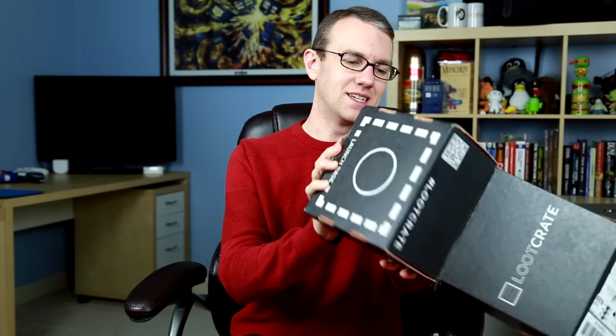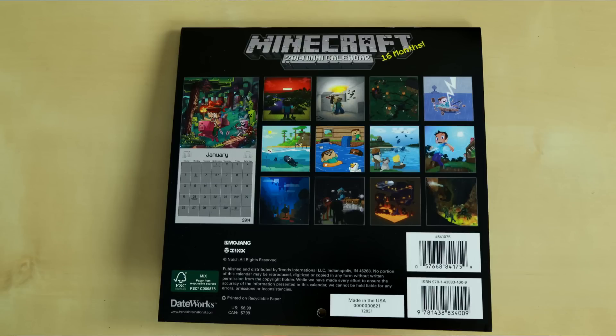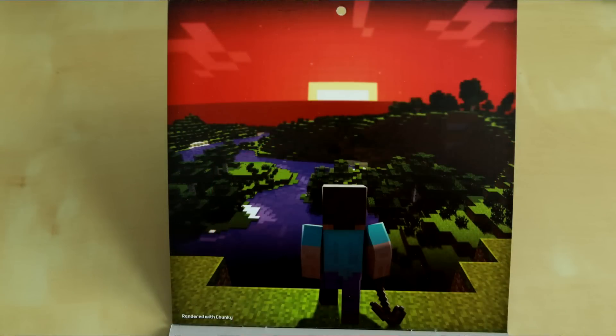Last but not least, this is kind of exciting — it is a Minecraft 2014 16-month calendar. I normally don't use calendars, but this will probably end up on my cube wall at work. Let's open it up and take a look at the graphics inside. There's Steve at sunset, and some actual artwork done by JB Drawing. There are 16 different months worth of artwork from different people in the community. On the back you can see all of them — Mojang, Jinx, copyright of Notch, printed on recycled paper. Very nice. This is a seven dollar calendar that came as part of this.